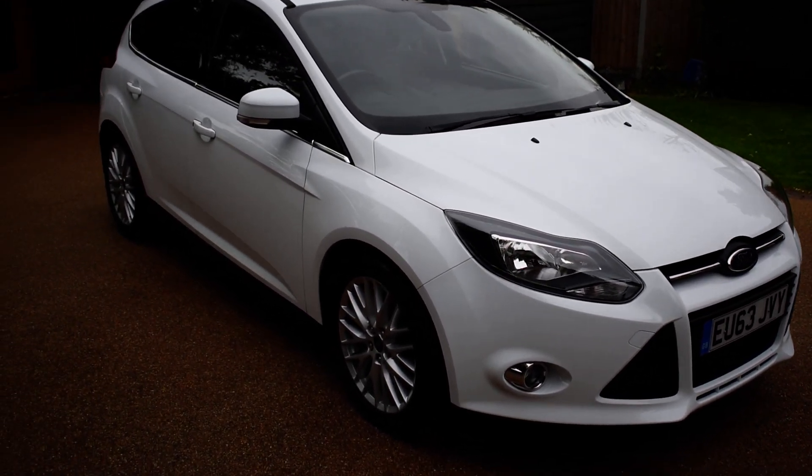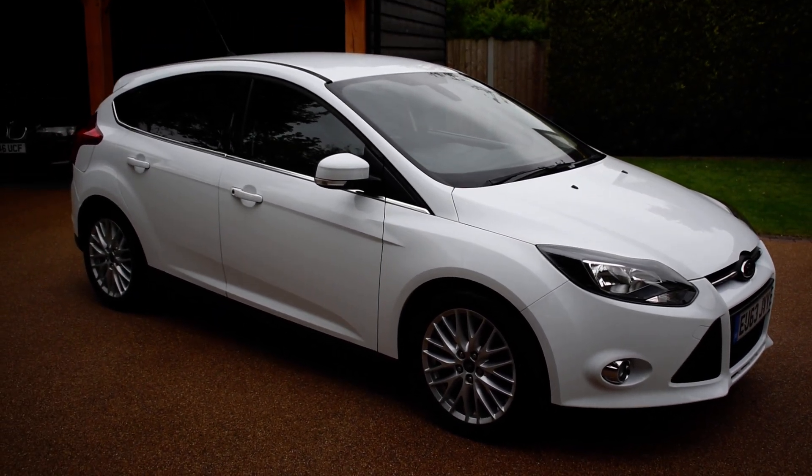It has rear parking sensors, DAB radio and Bluetooth, and one former keeper. Just going to take you in for a closer look.